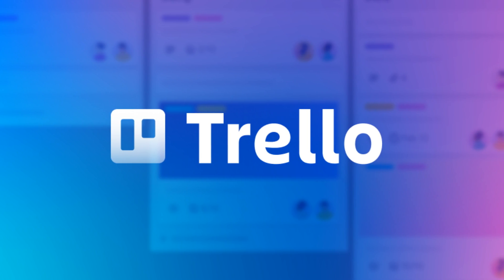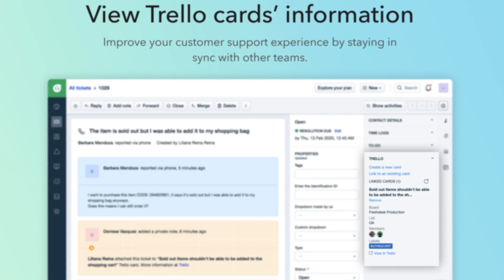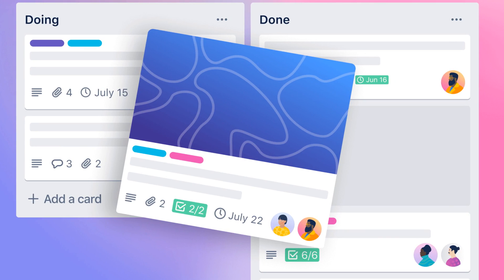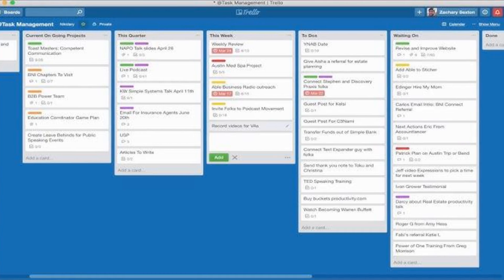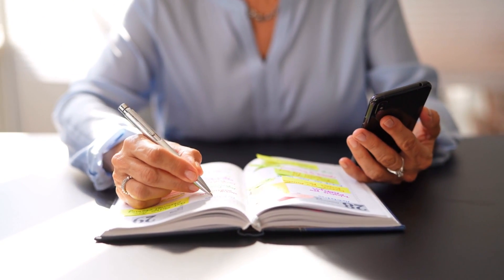Finally, let's talk about Trello, a visual tool for managing projects and staying organized. Whether you're working solo or as part of a team, Trello helps you keep everything in one place. The app uses boards, lists, and cards to organize your tasks visually. For example, you could create a board for a project, add lists for each phase, and use cards to represent individual tasks.